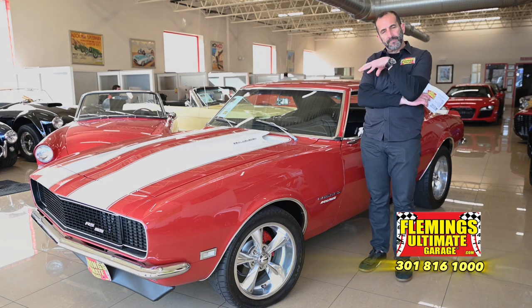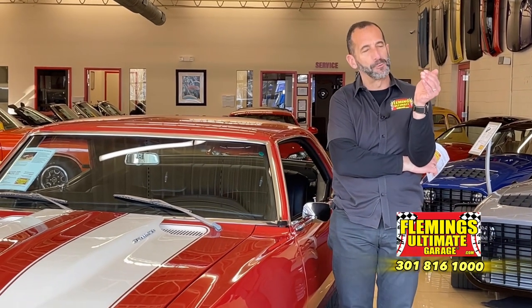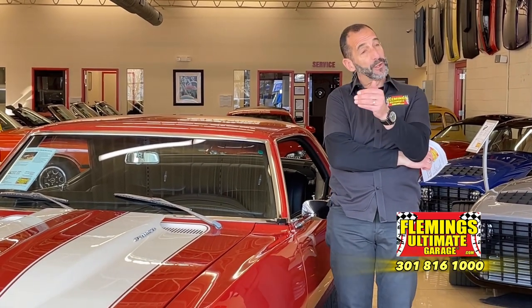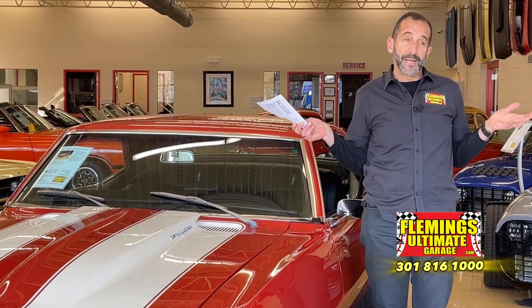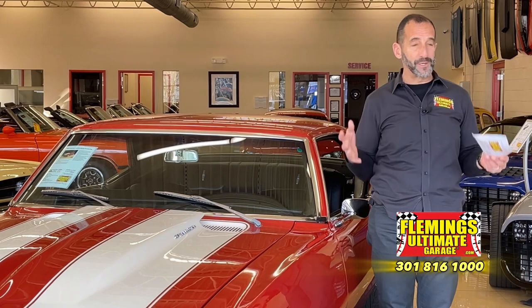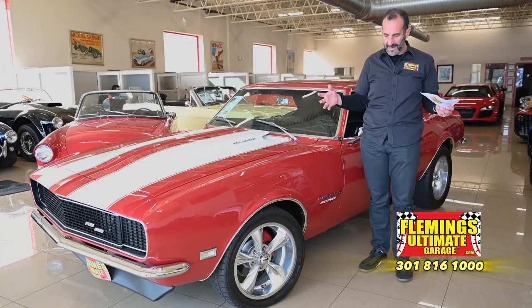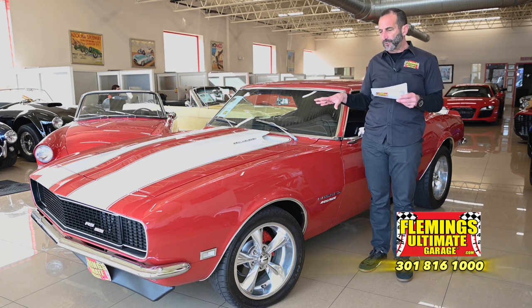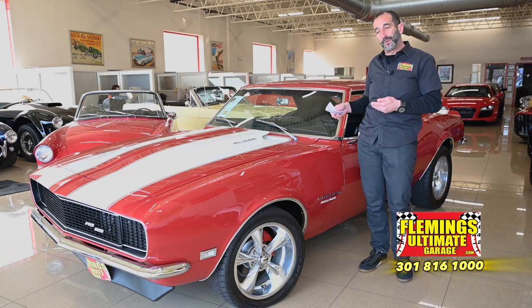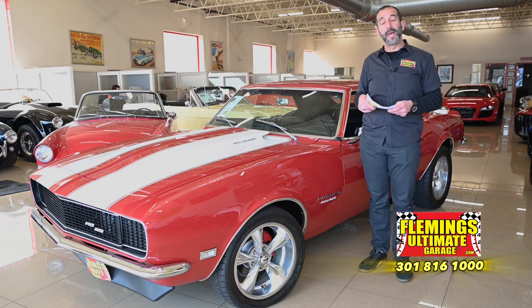The emblem package we put on the car is all removable — no holes were drilled. It does have a real RS package with not only the front end but the correct reverse lights as well. Amazing interior — the upgraded houndstooth deluxe interior with power windows and tilt wheel and all the nice accoutrements, full gauges, and the wheel and tire package. This is an amazing car to start with, and if you wanted to add a few small touches of your own we could do that as well. We can lower it, raise it, delete the emblems — it makes it your own.